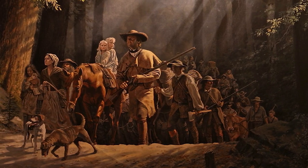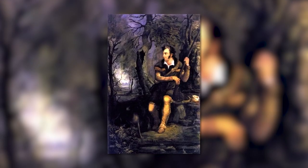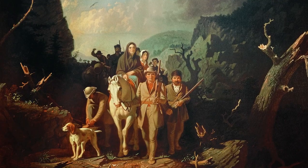It's impossible to separate Daniel Boone from Kentucky. He's an icon to our history. He's that symbol of the frontier spirit, his ferociousness as a hunter, his life as a frontiersman, but most of all that idea of coming through Cumberland Gap leading settlers into Kentucky.